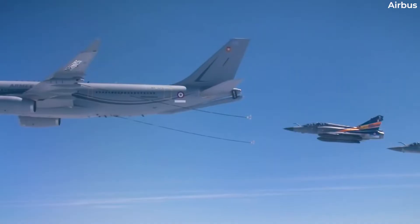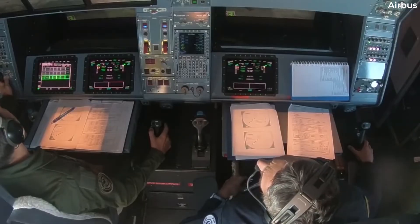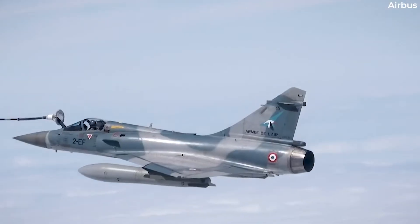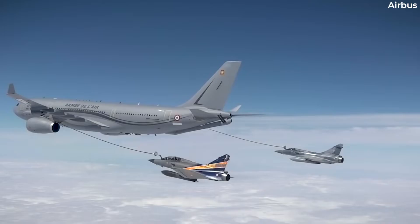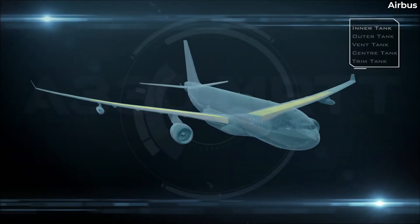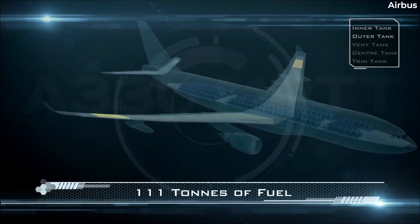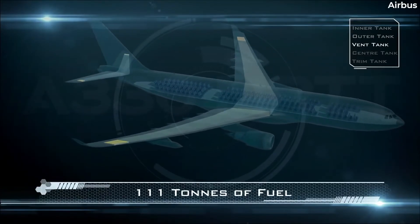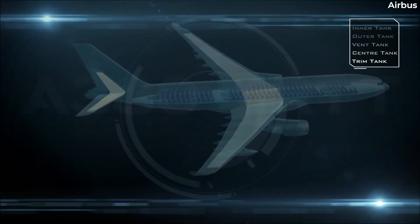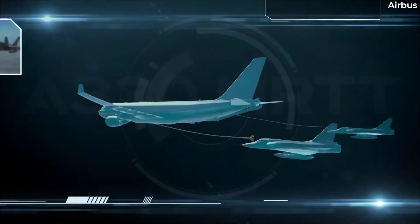Airbus markets the A330 MRTT as being capable of carrying out three missions in one. Its primary purpose is as an air-to-air refuelling aircraft. It can carry up to 111 tonnes of fuel on board, making it the world's highest capacity tanker. The capacity is bolstered by additional fuel tanks in the cargo deck.